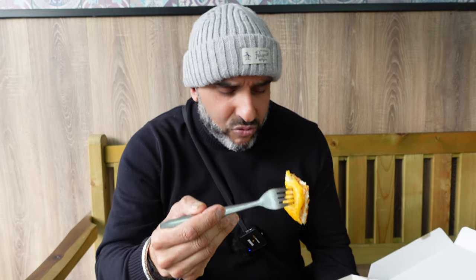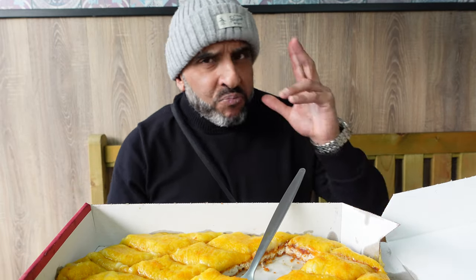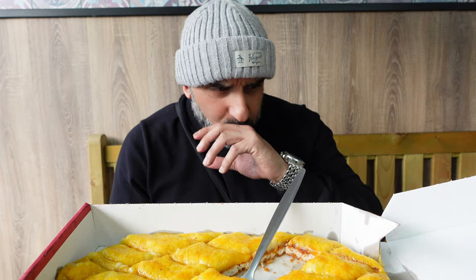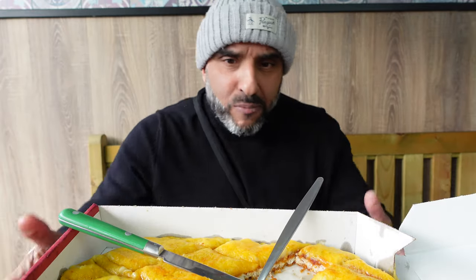These guys are open from three o'clock till ten o'clock, seven days a week. They're not on Just Eat, they're not on Uber Eats — if you want to order from them they've got their own website, so order off there. Now we're going to move on to their square pizza.